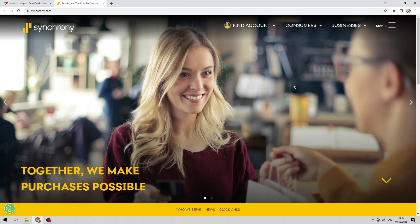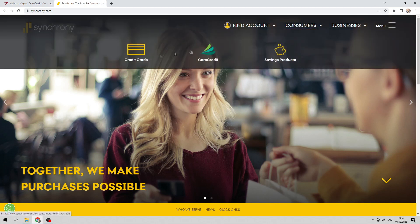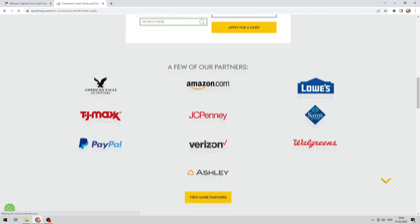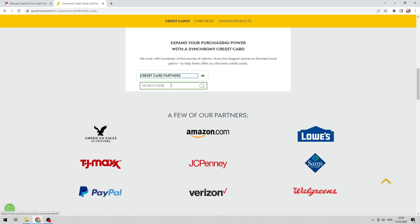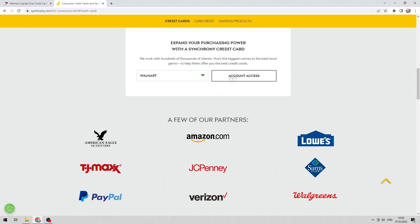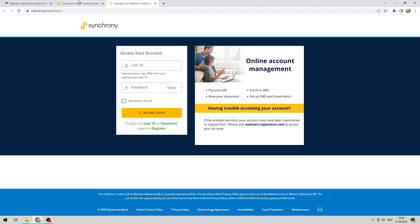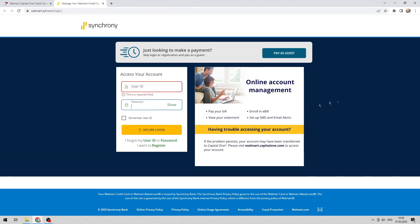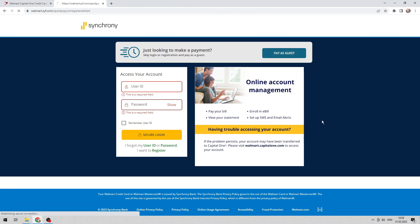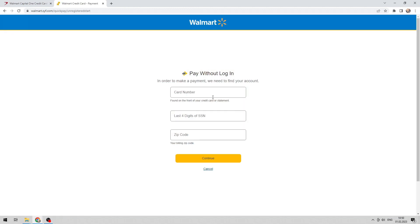For Synchrony, go to credit cards and search Walmart. Then choose to login or pay as guest and enter your details.